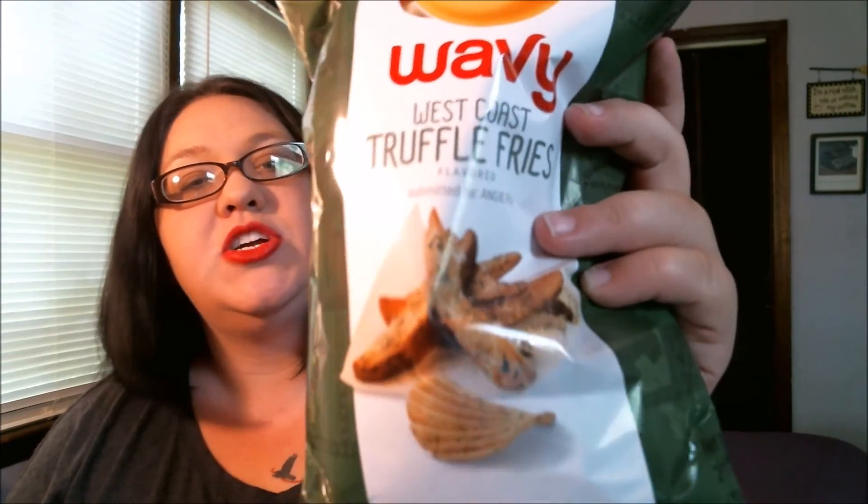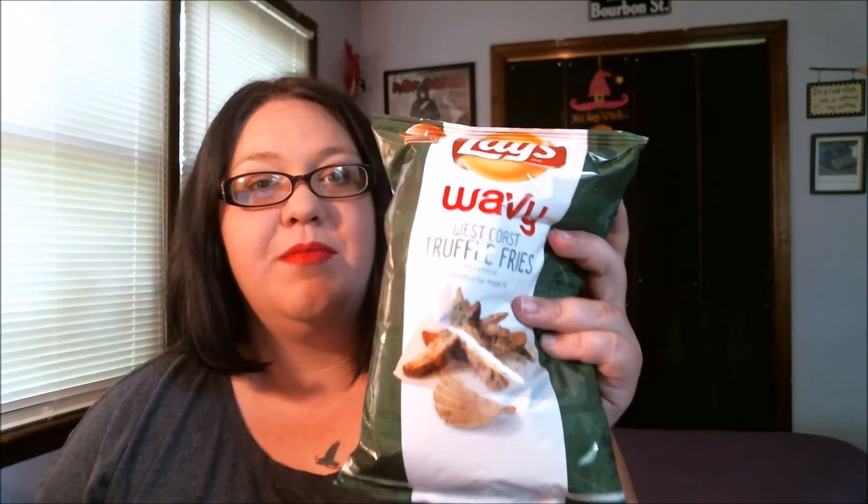One flavor left — Wavy West Coast Truffle Fries. I have never had a truffle fry, so this will be interesting. I won't be able to tell you if they exactly taste like a truffle fry, but they look delicious from the picture. It looks like there's some shaved truffle, parmesan cheese, a little bit of green stuff — that could be any herb, but I'm going to say that's chive. Probably chive. But it looks really, really good.